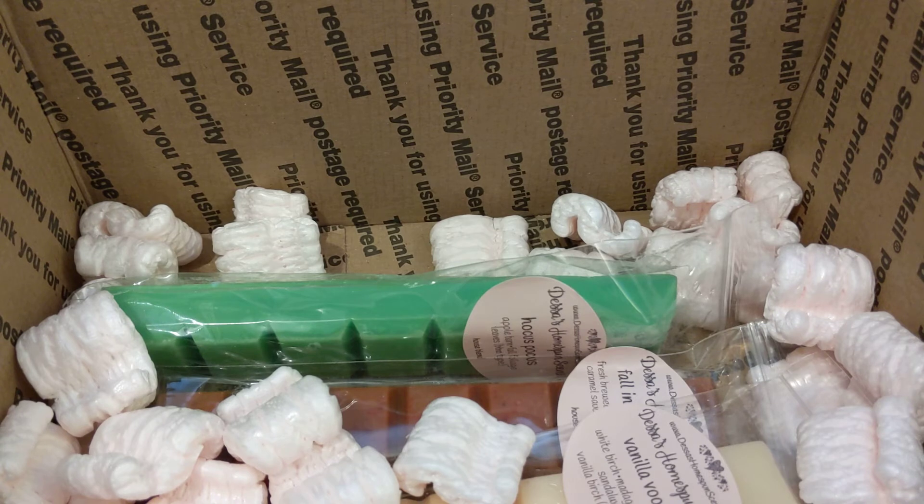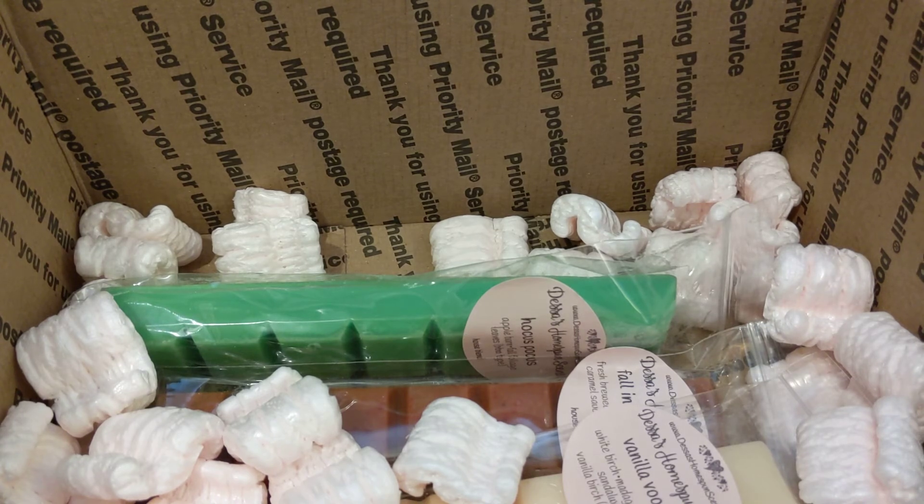Not gonna lie, I'm starting to get a little headache — this is my third haul that I've filmed today, sitting down all in a row, so I think I'm getting a little lightheaded from all these fall scents.